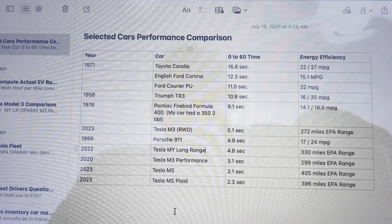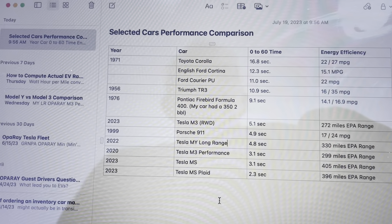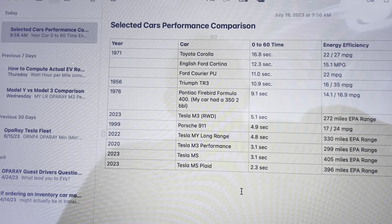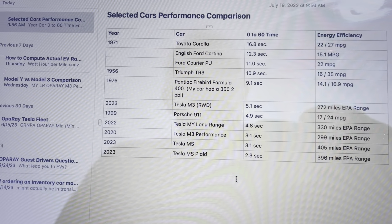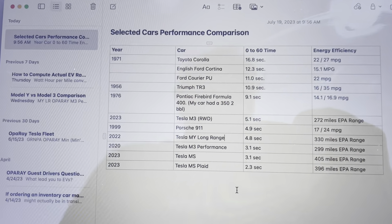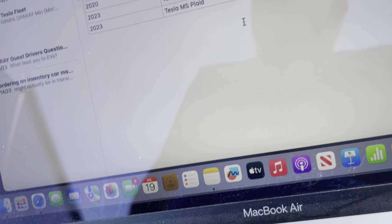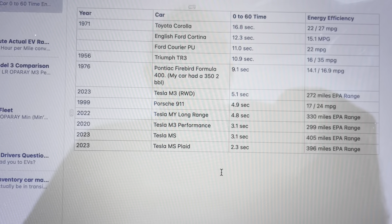The last car on my list is the Tesla Model S Plaid, which I haven't driven. After experiencing the regular Model S, I can't imagine driving a Plaid — it'd be nuts. It does 2.3 seconds 0-60, though I thought it actually did 2.0. At this level it's hard to tell what's real. Range is 396 miles. The Plaid is around $120,000, the regular Model S around $80,000, and my used Model 3 Performance cost me $41,000.